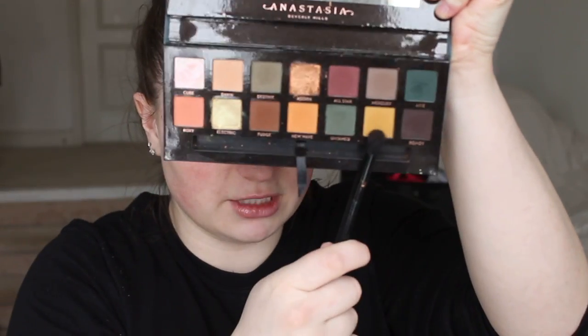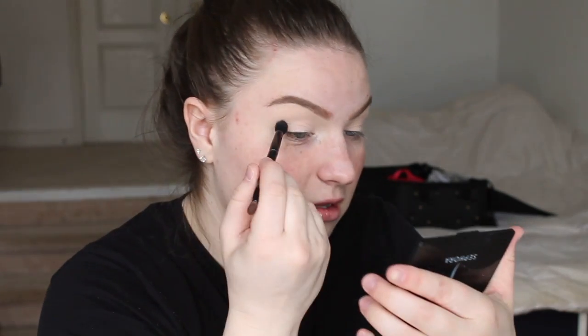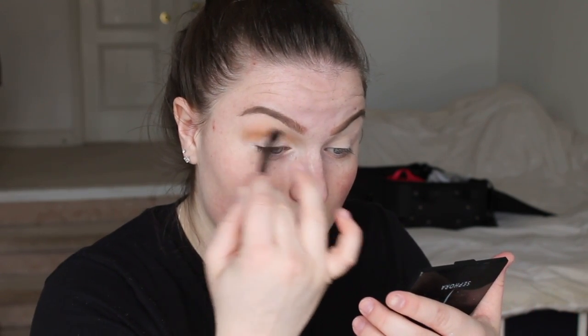I'm first going to go in with the shade Edge, which is this shade right here. I'm going to be putting that in my crease just as a transition shade for all the other colors I'm going to be putting down. Just blending that out. I'm using the brush that the palette comes with — I actually really like this brush. Thank you Anastasia.